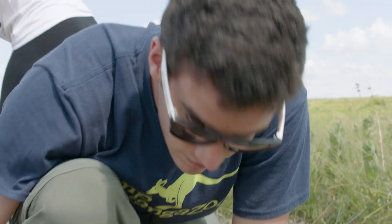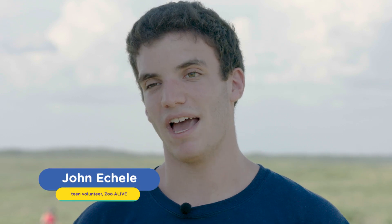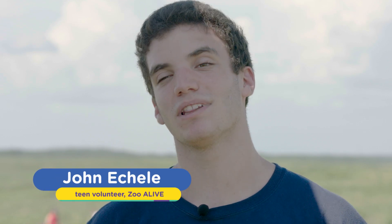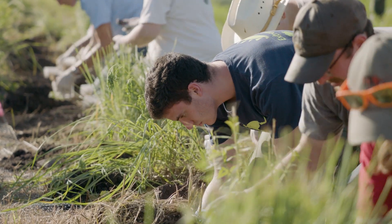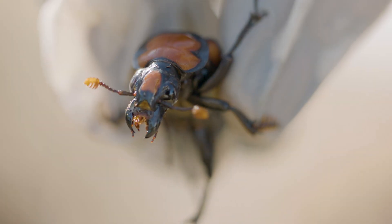My favorite part about working with the American burying beetles — or as we know them, the ABBs — is that I get to release them into the wild. You have no idea how important it is to me that I'm helping to save an endangered species in the wild. I mean, that's really cool. Just being here to release them and seeing them grow and evolve and just become maybe more common in the wild — that's all me. I'm here to help them and I love it.